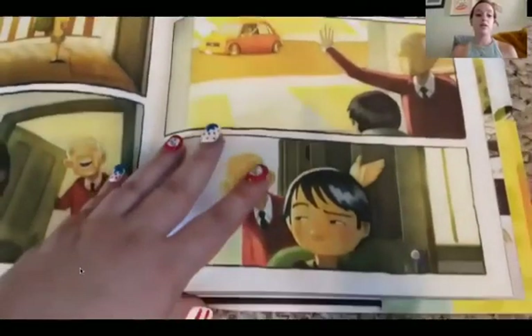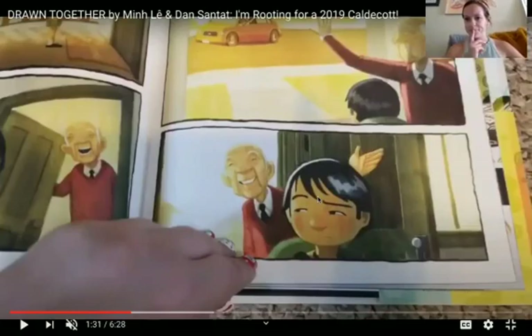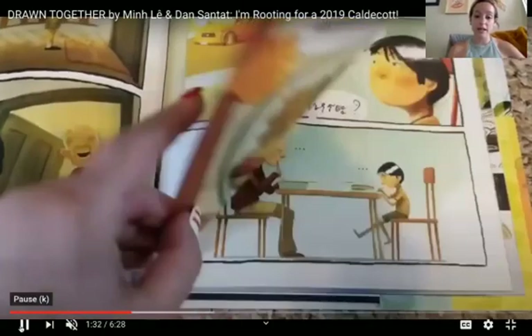The little boy was ringing a doorbell and he sees his grandfather. He doesn't look... how does his face look guys? Happy or sad? He looks kind of sad. He doesn't look too happy to be visiting his grandfather and I wonder why that is.